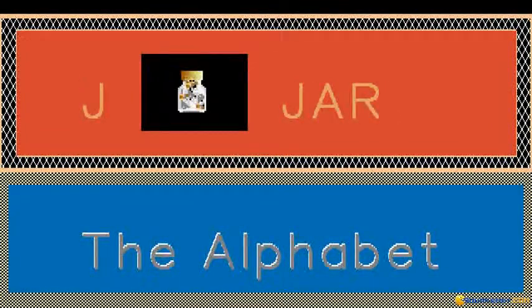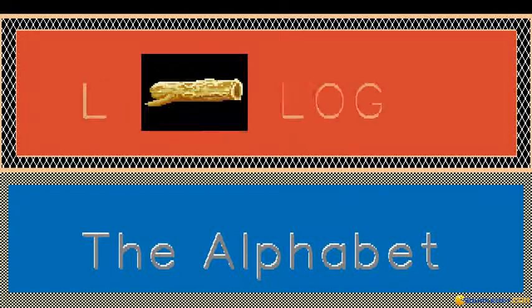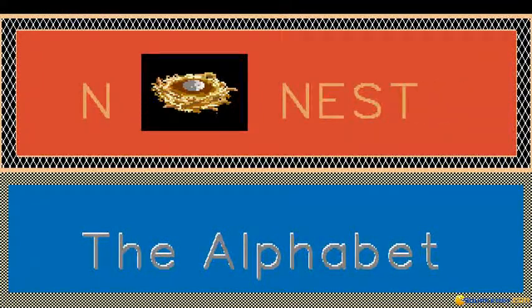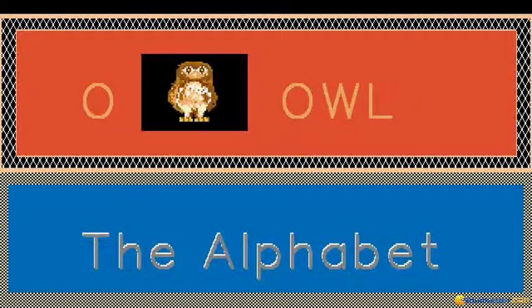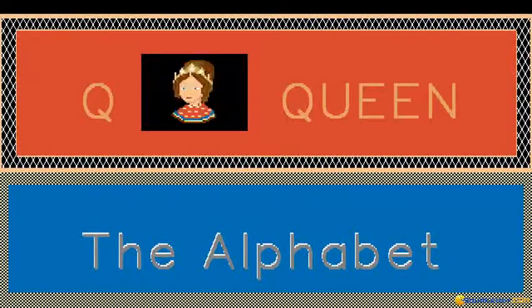J is for Jar. K is for Key. L is for Log. M is for Mouse. N is for Nest. O is for Owl. P is for Pony. Q is for Queen. R is for Rock.